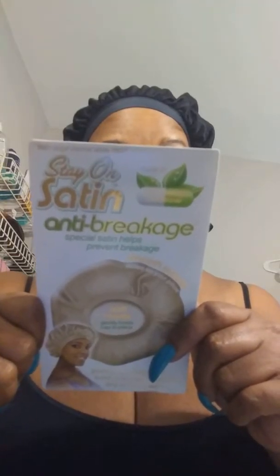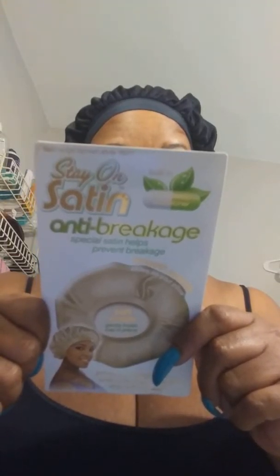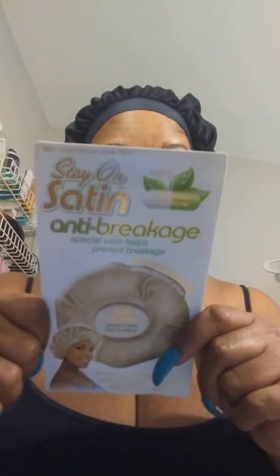Okay, so this bonnet right here y'all — look for this. I don't know if it's in the beauty section because I didn't come across one there. I'd never seen one. This is called the Anti-Breakage Stay-On Satin Bonnet. It is sprayed with anti-breakage fabric and treated with a dry, non-greasy vapor. You cannot wash this bonnet — it is only good for two months.